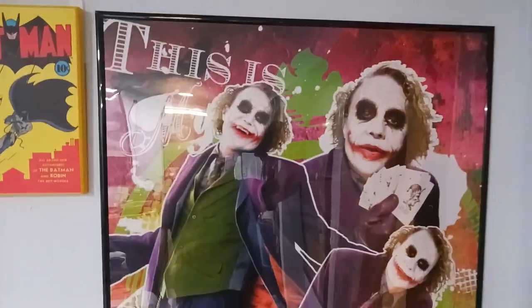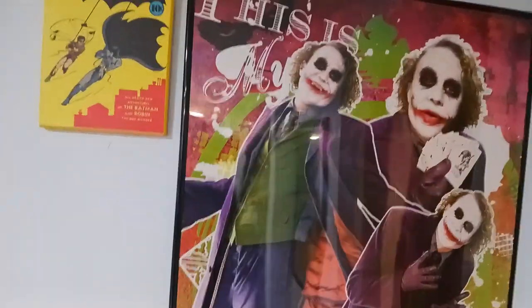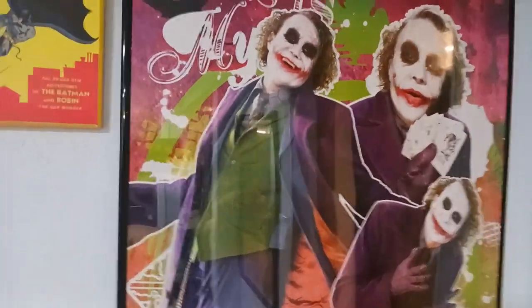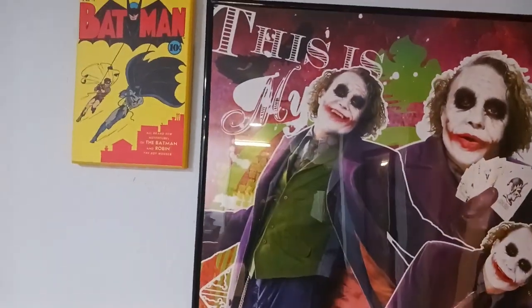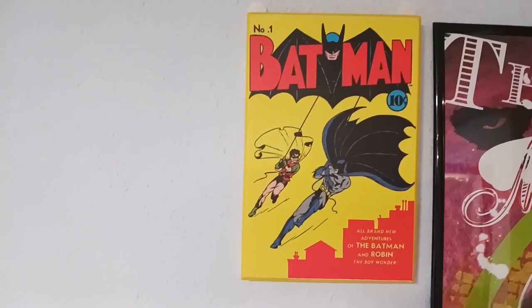The only DC poster I have right now is this Joker poster, but I am trying to get a Batman poster to put right next to it. I really want a Batman: Mask of the Phantasm poster because RIP Kevin Conroy — I really miss him. And here's also the debut comic where the Joker debuted, that being Batman number one.